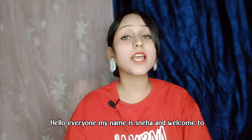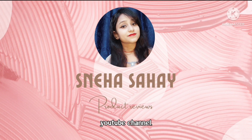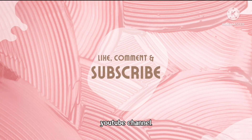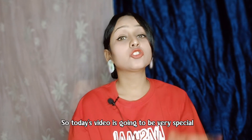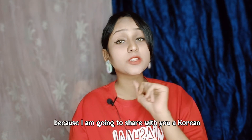Hello everyone, my name is Stiha and welcome to my YouTube channel. Today's video is going to be very special because I am going to share a Korean powder.